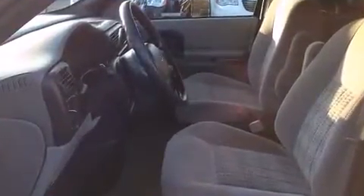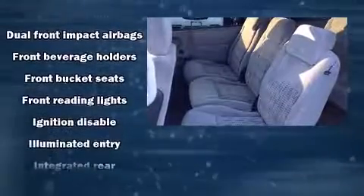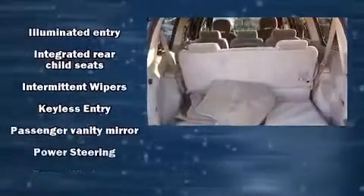You and your passengers will enjoy the stereo system, which includes a CD player with AM/FM radio and four well-positioned speakers. Passenger security is always assured thanks to various safety features.